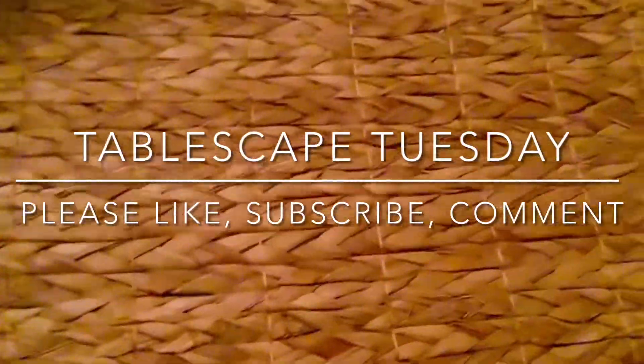Hi everyone, welcome to my cozy cottage! Today I'm doing a tablescape — it's Tablescape Tuesdays and it's a collaboration video with our host Amethyst Adventures and the Grace Life DIY home decor.